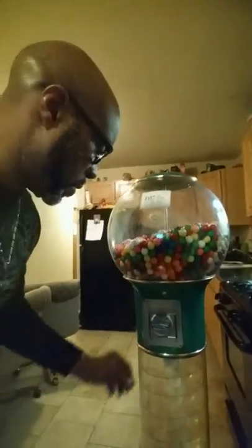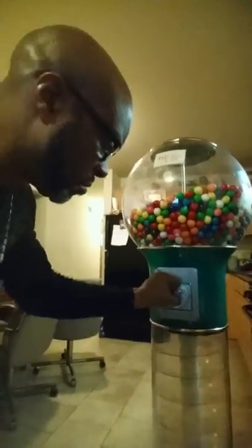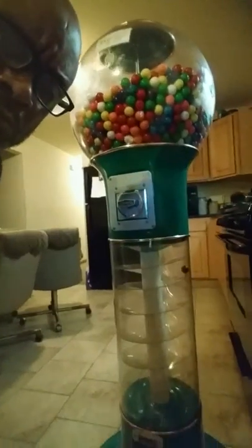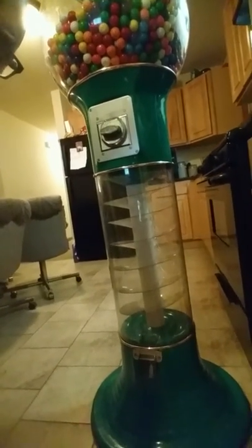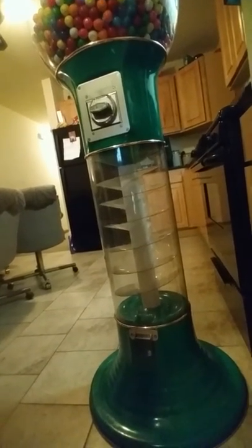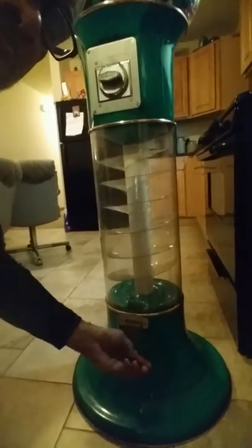Oh hey, I'd sure like to have a gumball. Wow, isn't that great? Hi, my name is Dave King, and I am the owner of Mr. King's Gumball Machine Company.